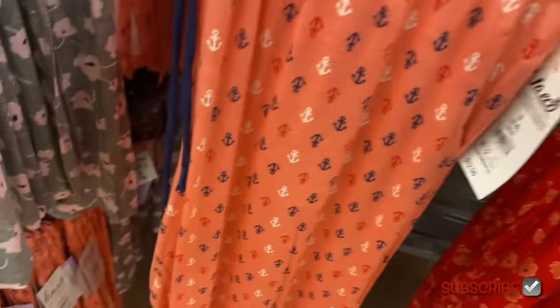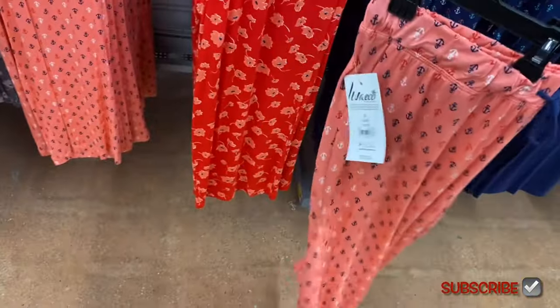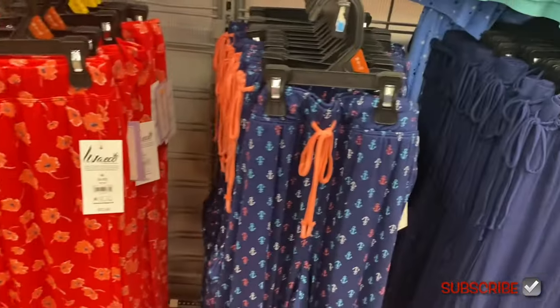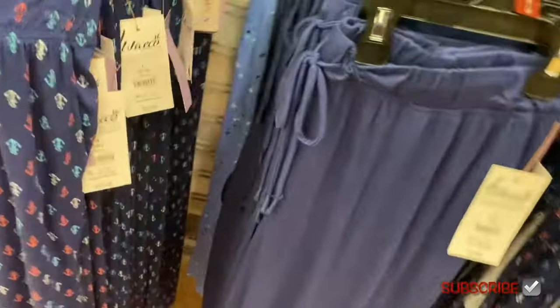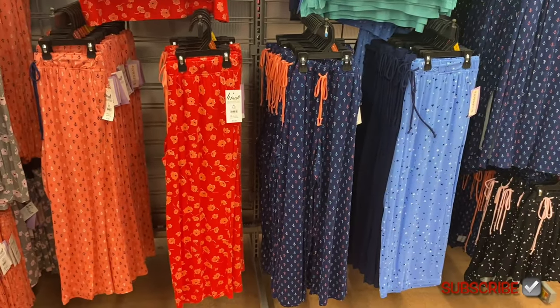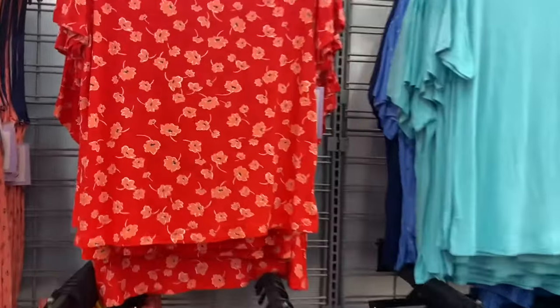Here's the anchor pattern again, and these are cropped too — 'Cropped Pant' by Joy Spun with a blue drawstring. They do have pockets in the front. This one has flowers, this one has the anchor in blue, then a solid blue one, and then one with stars in teal, white, dark blue, and a lighter blue background.